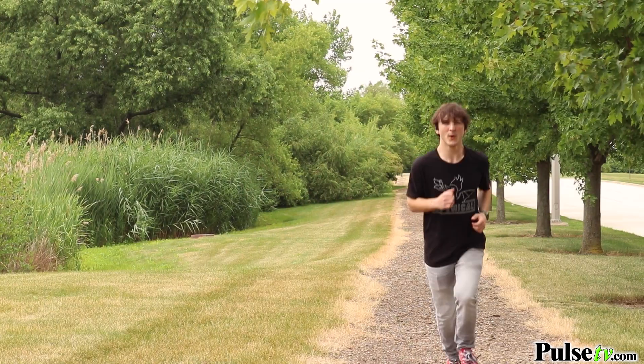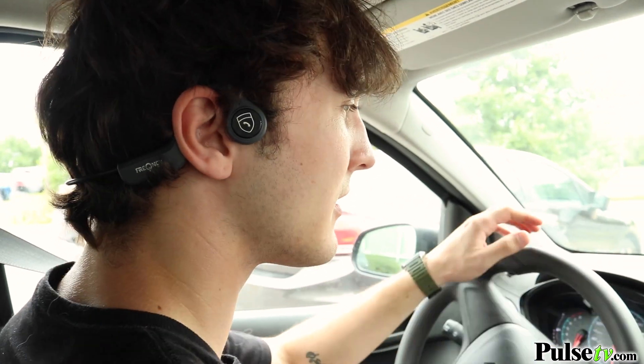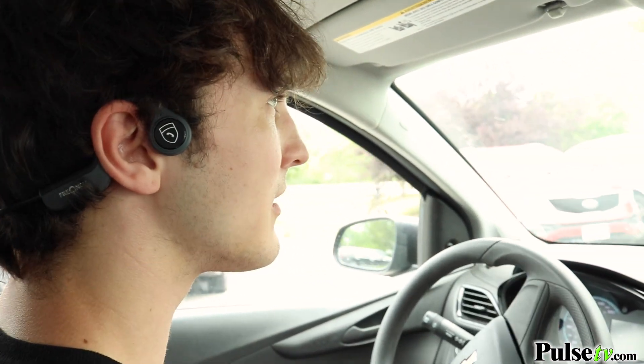Now, when I say safer, I mean it. These will leave your ears open to your surroundings, which means you could wear these while you're out for a jog, commuting, or you can even wear these in the car. You'll be able to hear everything around you.